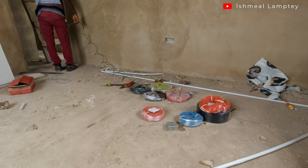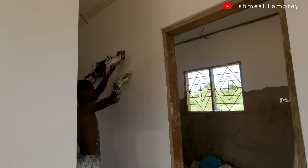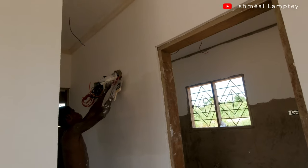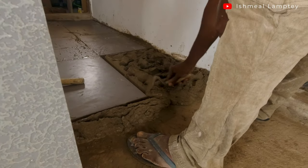After the wiring, we went ahead to install the ceiling, then did the skimming works for the ceiling and walls, then went ahead to do the screening for the ground laying of the tiles, and finally went to do the painting, then installing the doors, louver blades, nets and so on. A lot has really gone into the construction of this building.